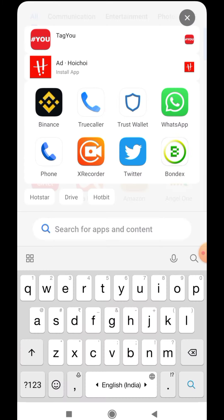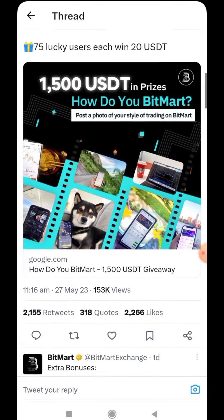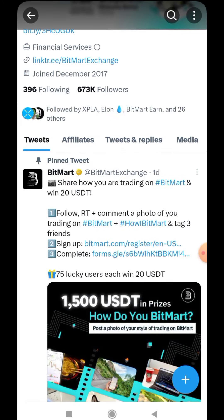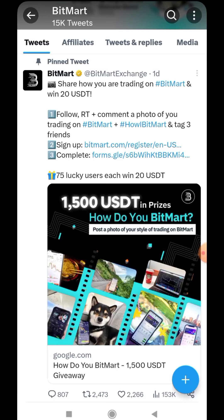Hope you guys understood the video. I made this video just because this has some worth and it's a legit one on the exchange. I know this airdrop is not fully up to the mark because it's a lucky draw type of thing — the extra bonus and everything is there, but not everyone will get it. Still, some of my subscribers will definitely have a chance of getting this 60 dollars directly to their BitMart Exchange wallet, so I thought of making it.